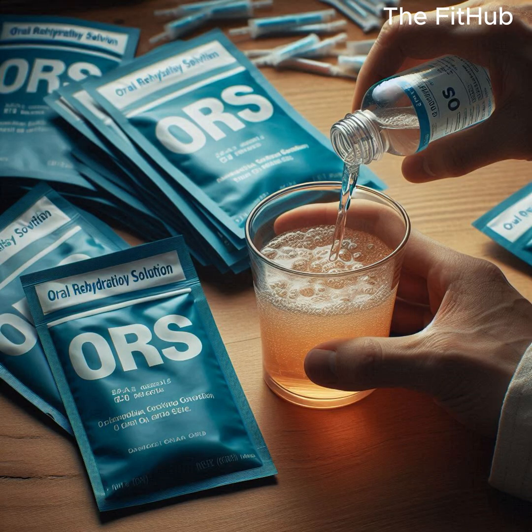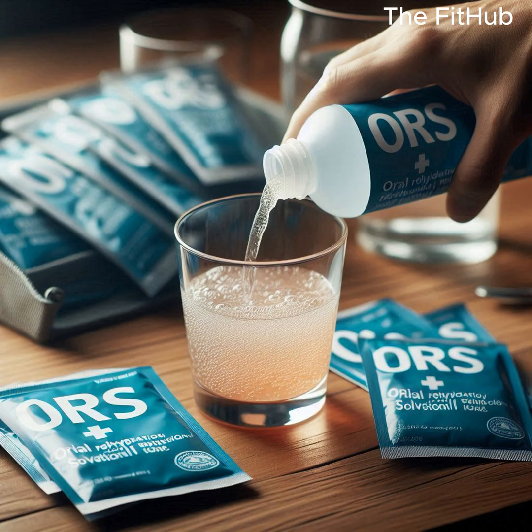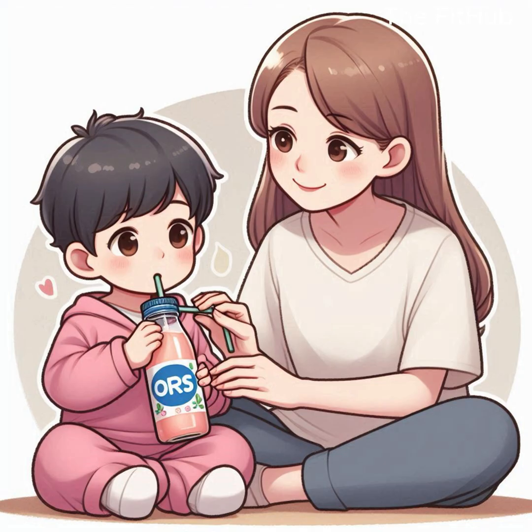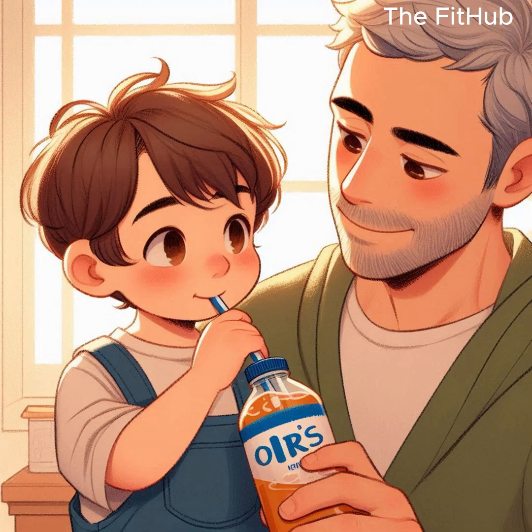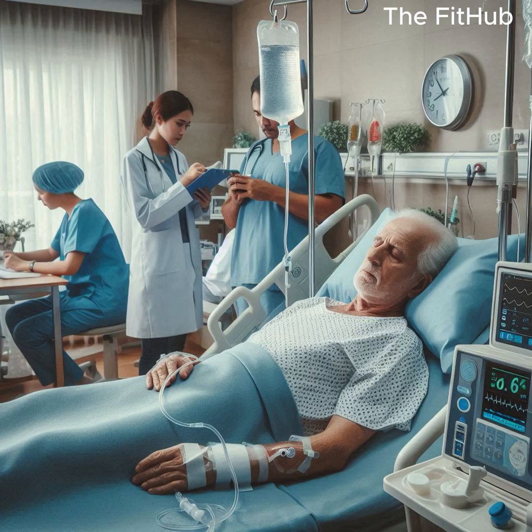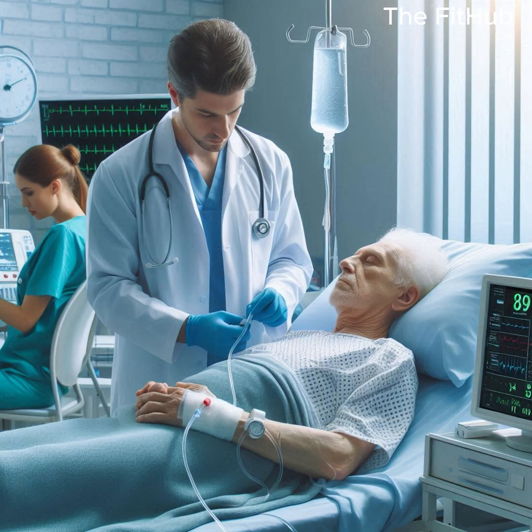1. Rehydration — the primary treatment — involves replacing lost fluids and electrolytes. Use oral rehydration solutions, ORS, for mild to moderate dehydration. In severe cases, IV fluids may be necessary, especially in the very young, elderly, or immunocompromised.